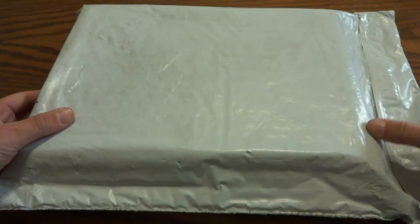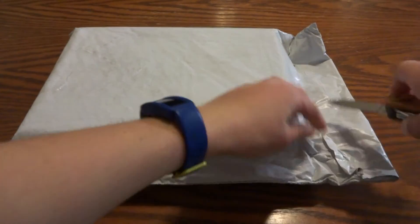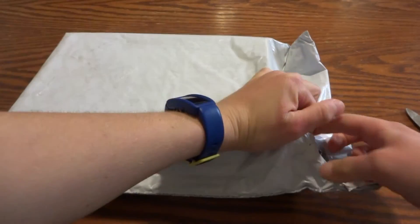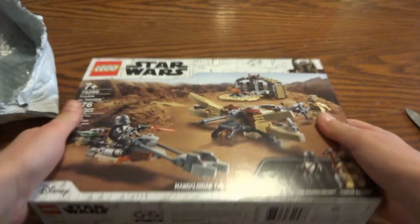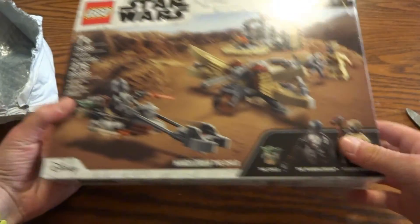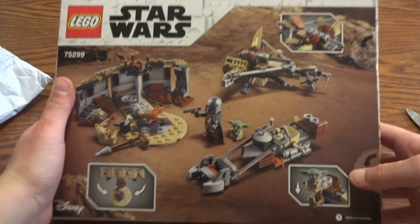Oh yes, the Trouble on Tatooine! This set looks amazing — with the Mandalorian and Baby Yoda. This set just looks amazing, yeah, look at that.